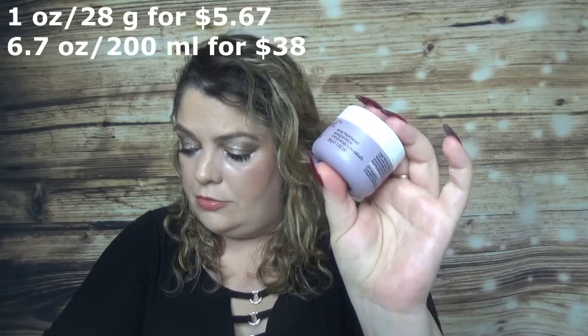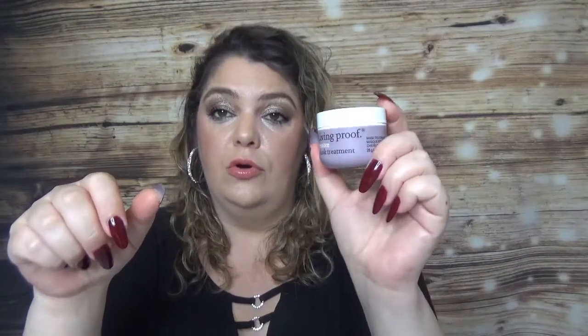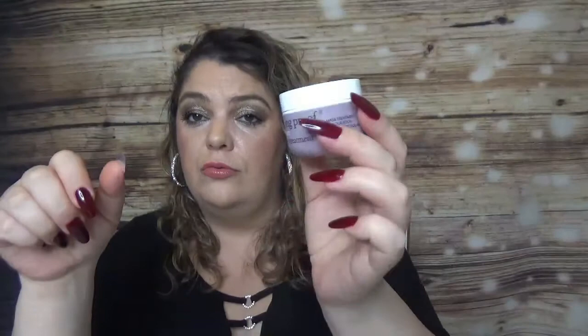Then I have the Living Proof Restore Mask Treatment. It's to restore moisture levels, fix damaged cuticles, reduce breakage, and help hair stay cleaner longer. You use it after shampoo, leave for five minutes, then rinse — once to twice a week. I remember using this product a couple years ago and really liked it. This time I didn't see a huge difference. I'll keep using it to see if it was the shampoo I used before that conflicted with it.